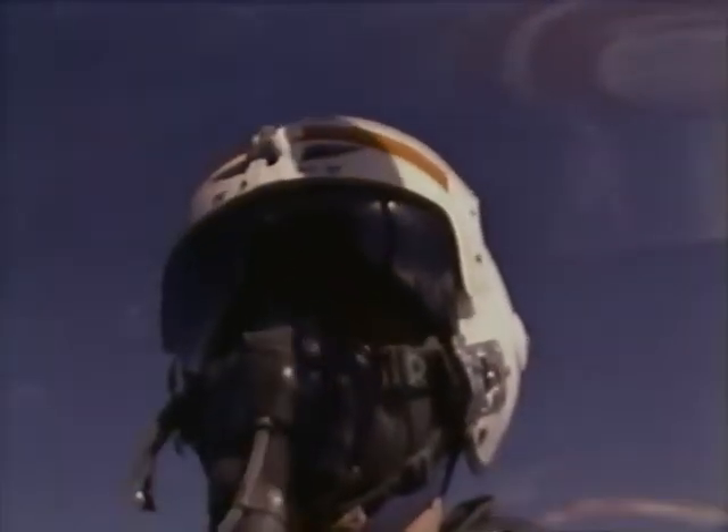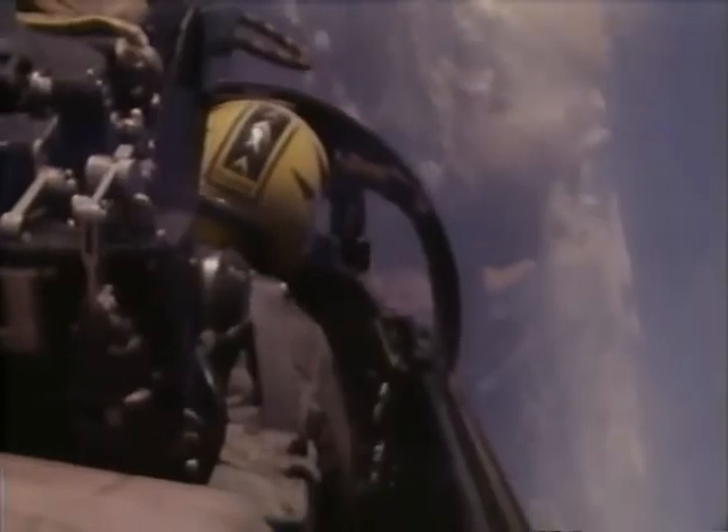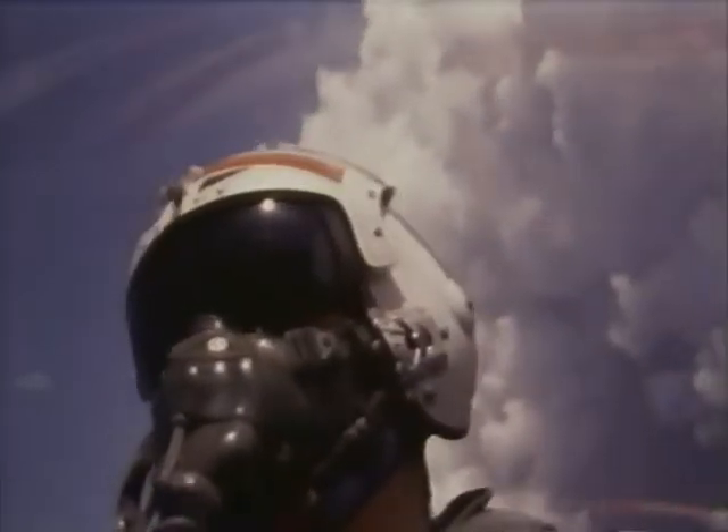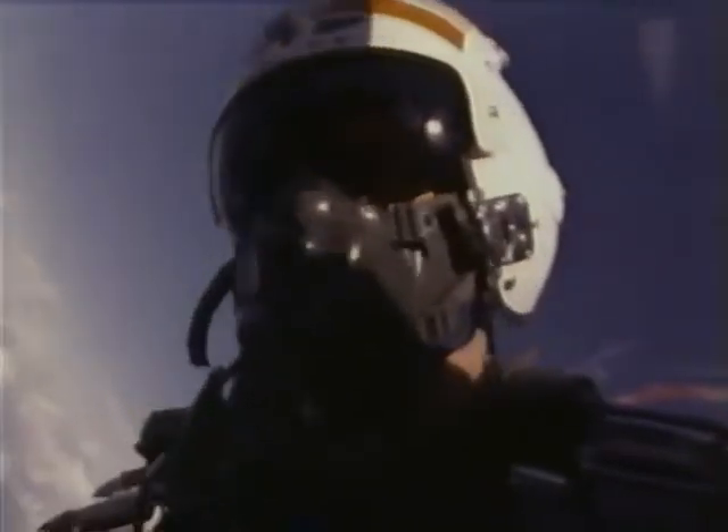At 13 miles: Fox one, Fox one. Keep it right. 10 miles — he's back on my nose. Fox one again. Good hit, good hit on one. Good kill. Good kill. I've got the other one — select Fox two. I've got Fox two. Coming hard.